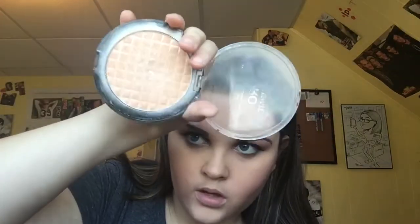Now I'm going to apply my Makeup Revolution Pro Illuminate Highlighter. I'm going to highlight my nose, cheekbones, temples, and brow bones. I'm applying it with a brush from Real Techniques.